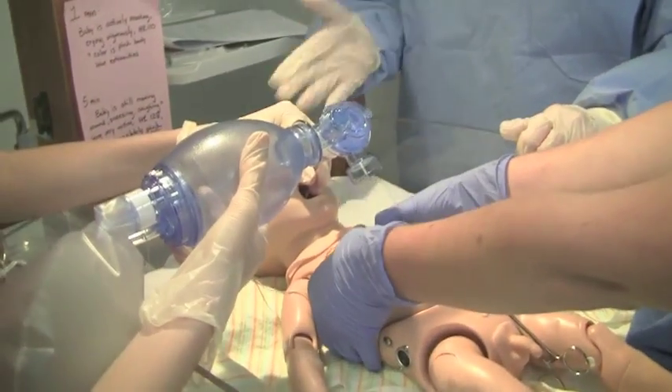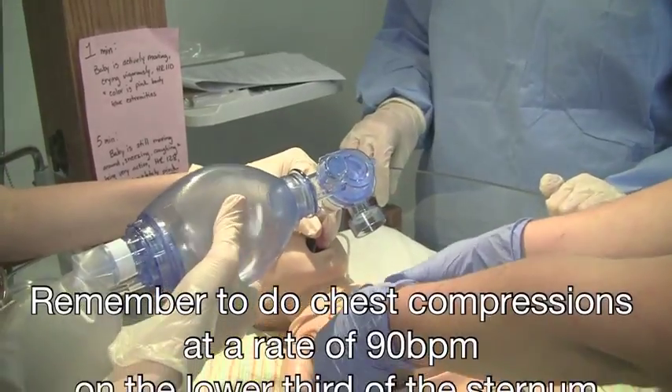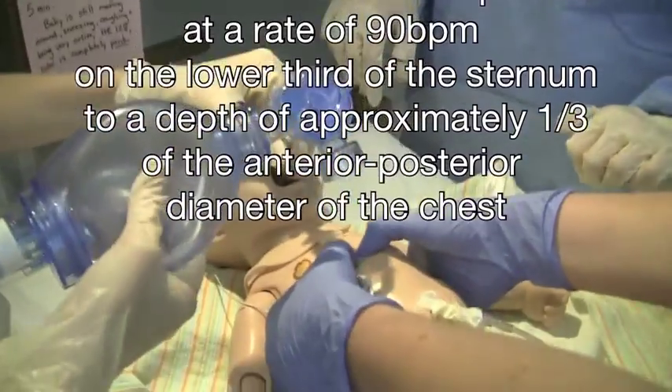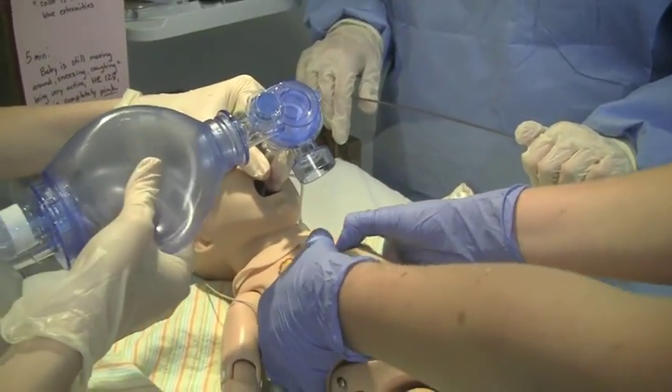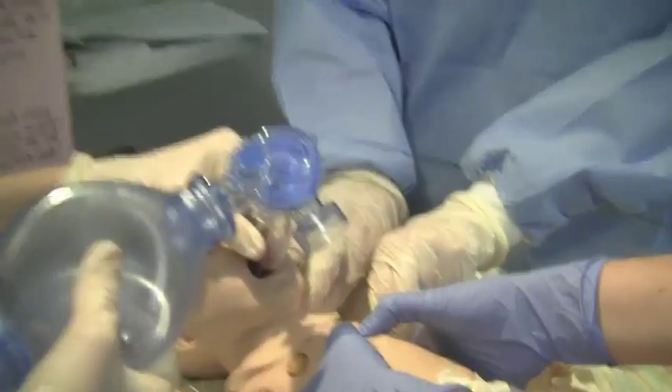His pulse is at 45. Begin chest compressions — remember to provide positive pressure ventilation. It's been 30 seconds; reassessing pulse. Resuscitation efforts should continue until the baby is pink, breathing well, and has a heart rate greater than 100.